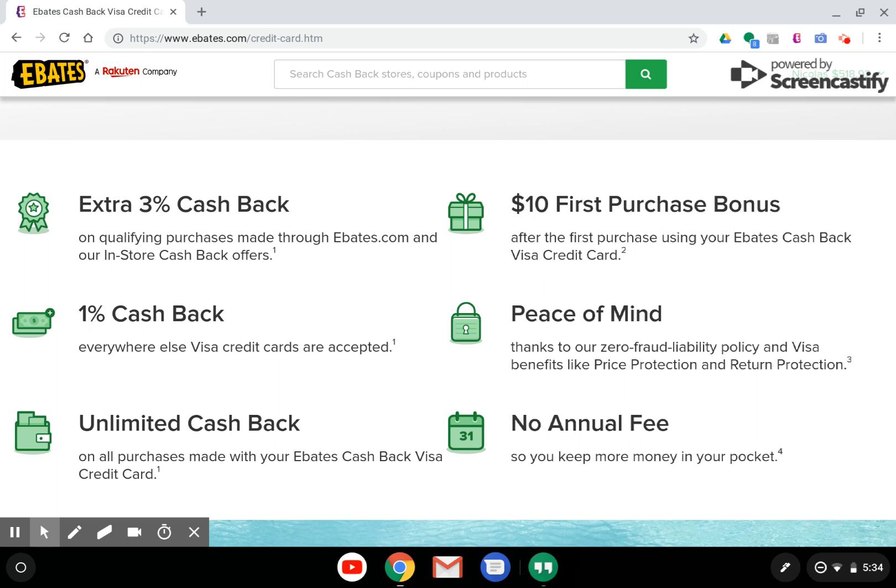Where this credit card falls short, in my opinion, is the 1% cash back everywhere else Visa cards are accepted. Today, you can get more than 1% on many credit cards that cover all purchases. For example, the Capital One Quicksilver card offers 1.5% cash back, the Chase Freedom Unlimited card offers 1.5% cash back, and the Citi Double Cash card offers 2% cash back on purchases.